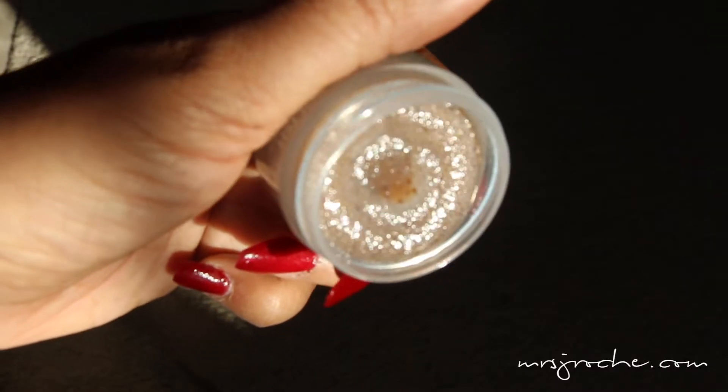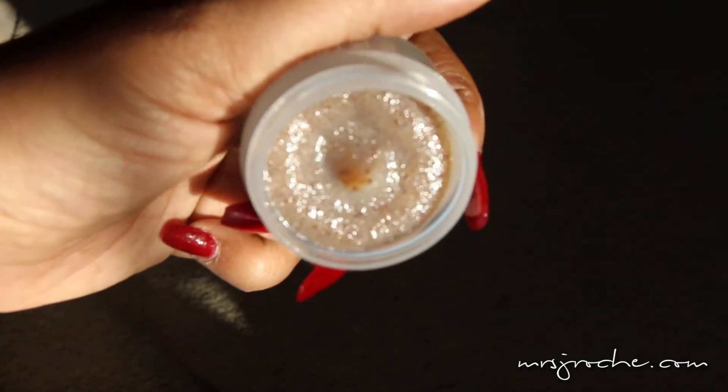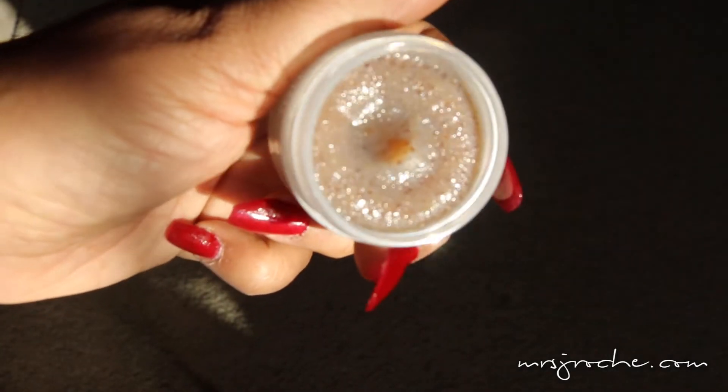I also picked up the Fresh Sugar Lip Polish, which is basically an exfoliator for your lips. I'm definitely going to incorporate this into my nighttime skincare routine. I won't be using it every day because exfoliating every day is not healthy for your skin, but I'll probably use it two to three times a week.